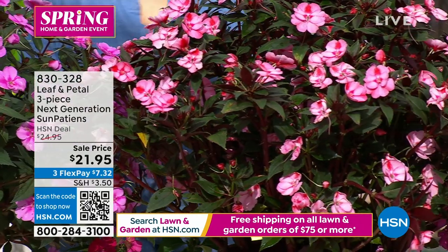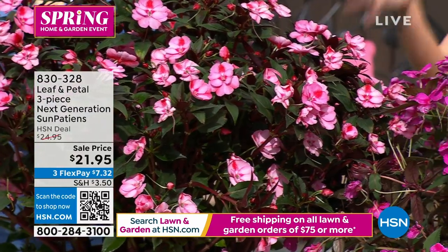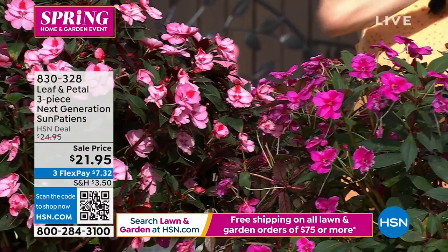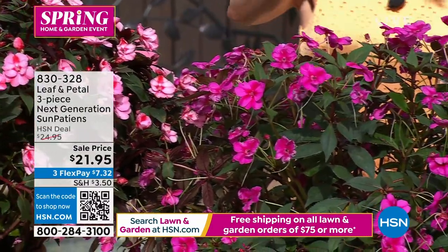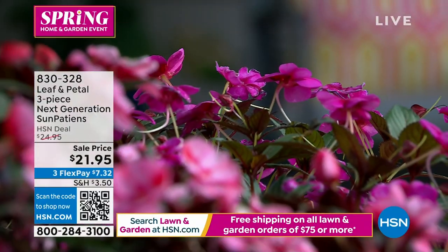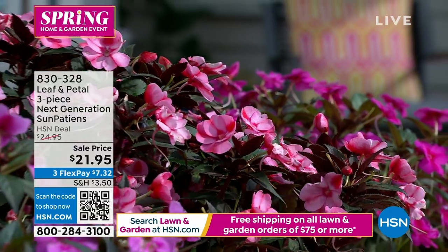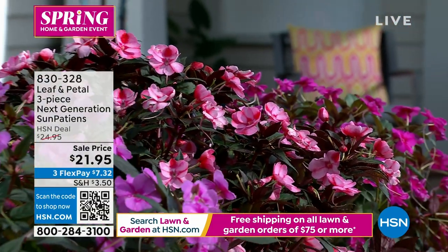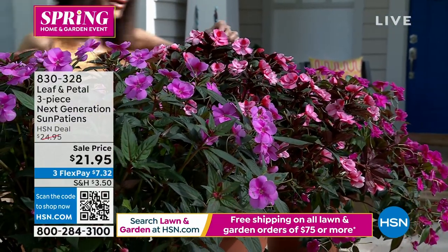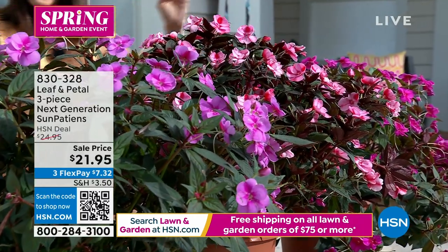The sunpatients are going to thrive in full sun, high heat, and high humidity. They're pollinator friendly and bred to resist disease. You're getting the pure candy, the peach, the purple, and the sweetheart. They're called bicolors — a lot of times you see sunpatients in solid colors, but these bicolors are really unique and you can't find them anywhere else.